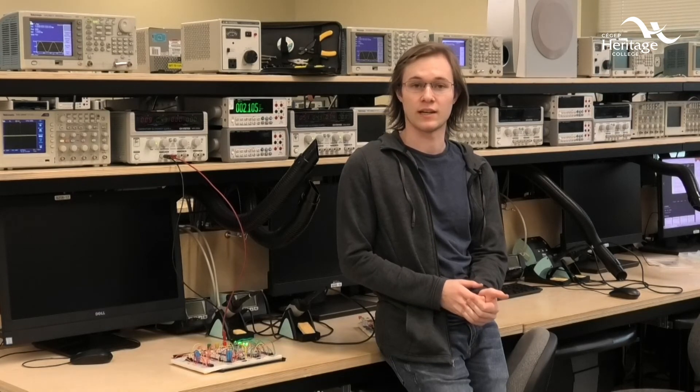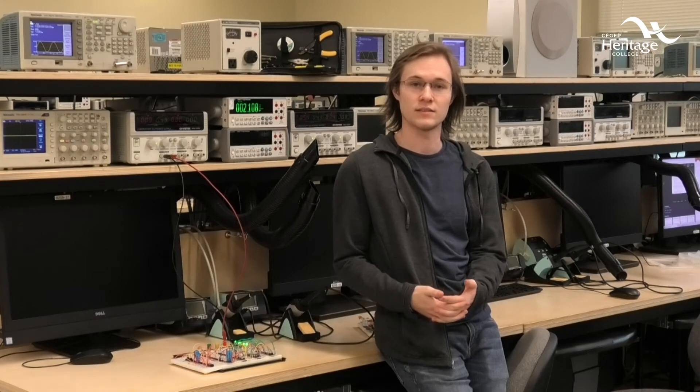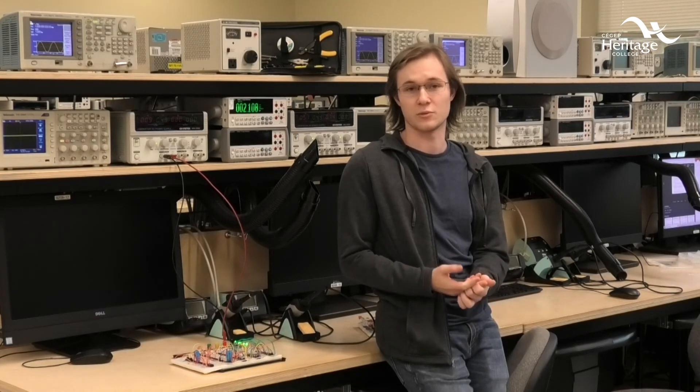Hi, my name is Maxim Beaucer. I'm part of the second years in the EIT program at Heritage College. Honestly, I recommend coming to Heritage if you're interested in electronics because it has a very interesting program. You've got a lot of very fun hands-on classes. The teachers are fantastic — they're among the best that I've ever had the privilege to work with.